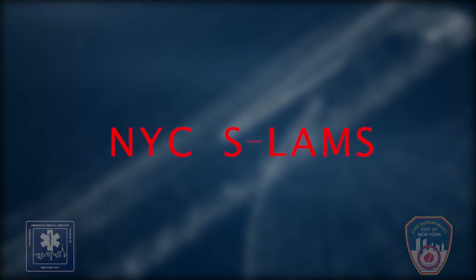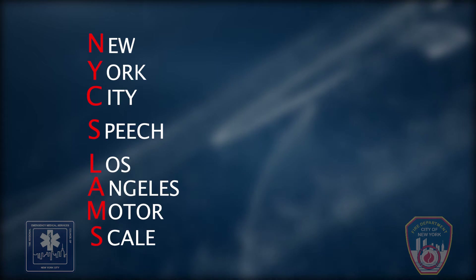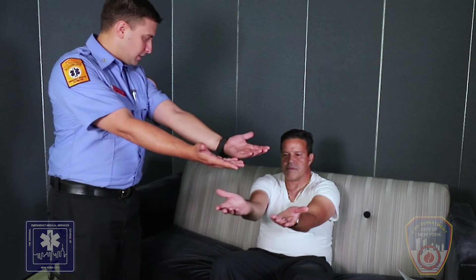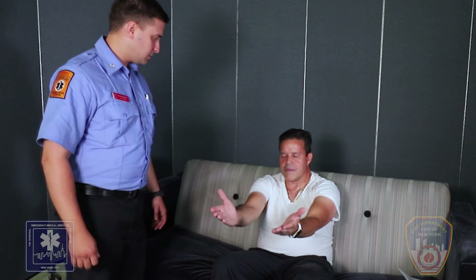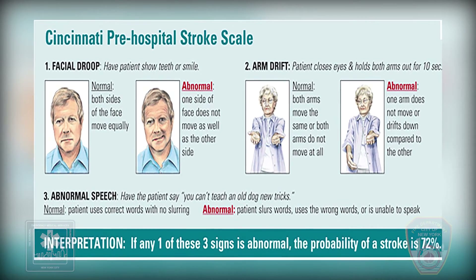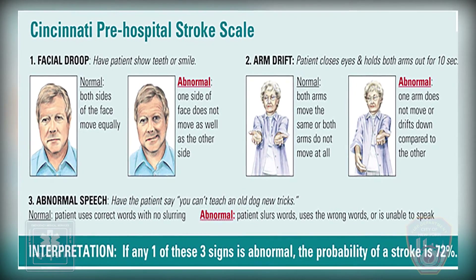NYC SLAMS stands for New York City Speech plus the Los Angeles Motor Scale. Currently, we are using the Cincinnati pre-hospital stroke scale assessment to evaluate patients in order to determine whether or not they are experiencing a stroke and to which type of emergency department they should be transported. This consisted of facial droop, arm drift, and abnormal speech.